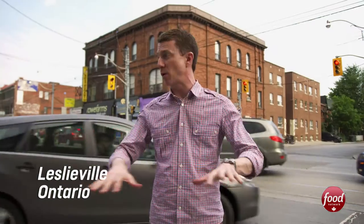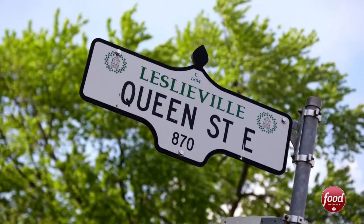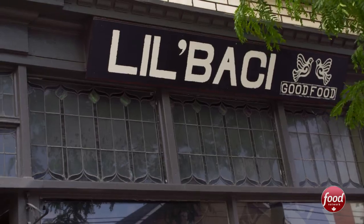Hey, I'm CMT's Paul McGuire, and this is Neighborhood Eats. We're in my hood, Leslieville, home of some of the best food in Toronto. I'm going to take you to a few of my favorite spots, so let's get eating.